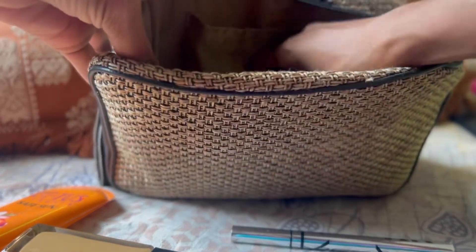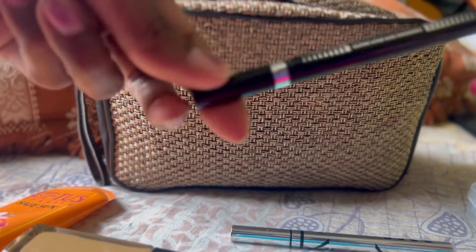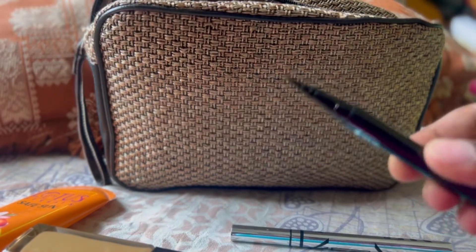And I also have another one — a sketch pen type eyeliner. This is the Super Liner by L'Oreal Paris, the sketch pen style eyeliner.